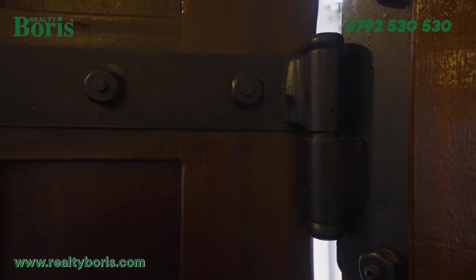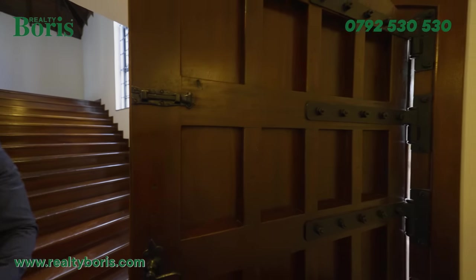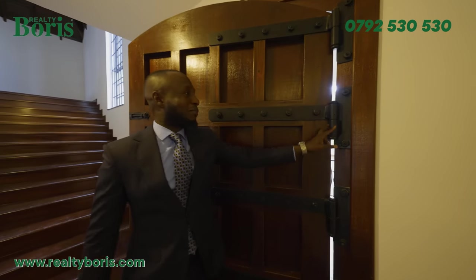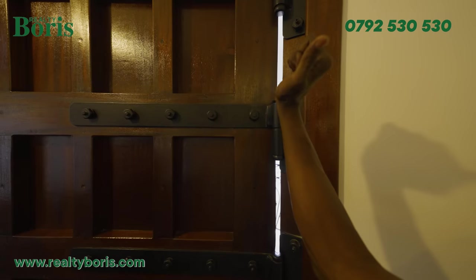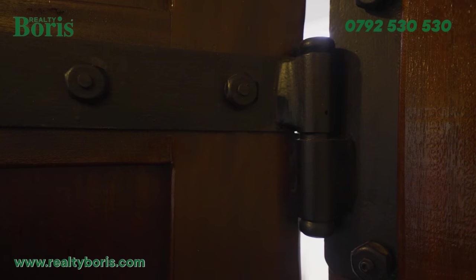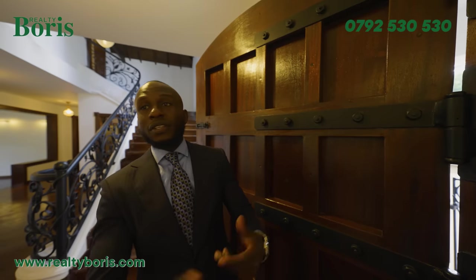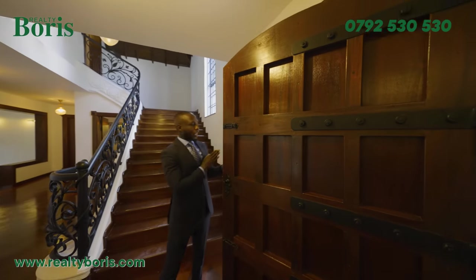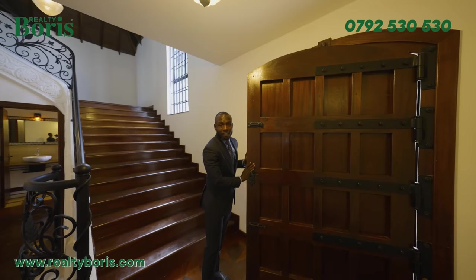Look at the hinges — they're massive, could be somebody's arms. There's a hole here used to spray grease, so you don't need to remove the door to grease it — you grease it from this point. The other thing is this door is not hollow — it's pure, solid wood. Very, very heavy door.